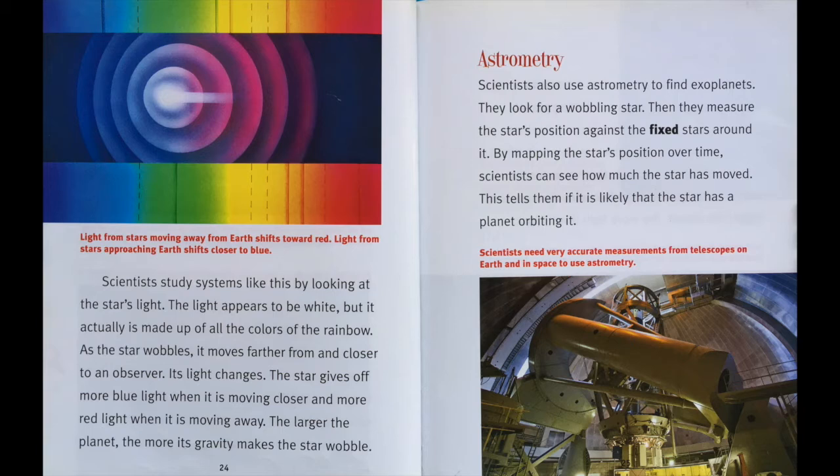Astrometry. Scientists also use astrometry to find exoplanets. They look for a wobbling star, then measure the star's position against the fixed stars around it. By mapping the star's position over time, scientists can see how much the star has moved. This tells them if it is likely that the star has a planet orbiting it.